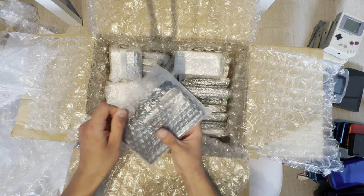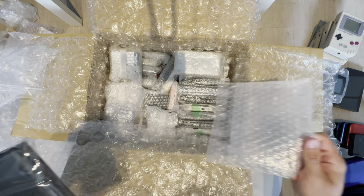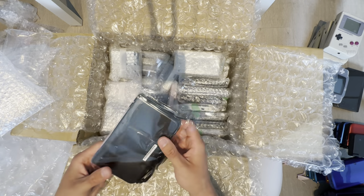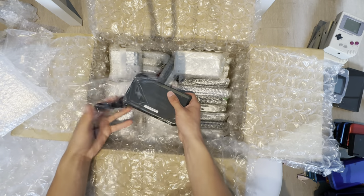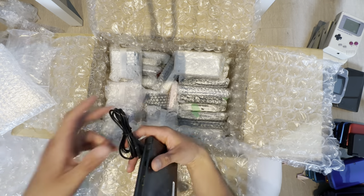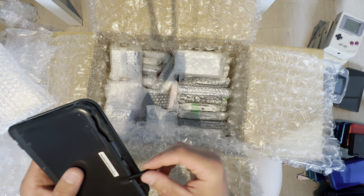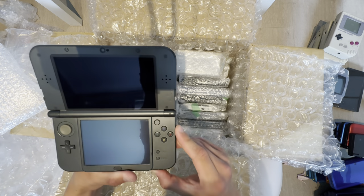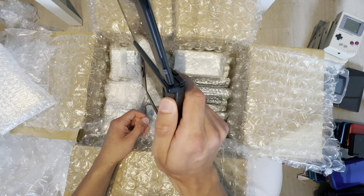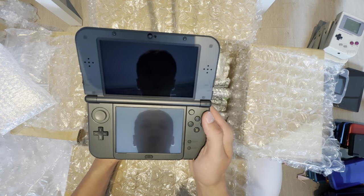Here we have a New 3DS XL with a charger. It might be in good condition. Since it's region locked to Japan, I'll need to mod it and region change it. Let's see if it works. The stylus pen wants to come out — is it broken? No. Condition is really good, really good. I think I might actually be able to sell this for more than the usual price because it's so pretty.